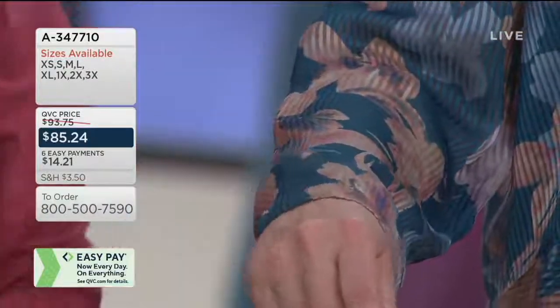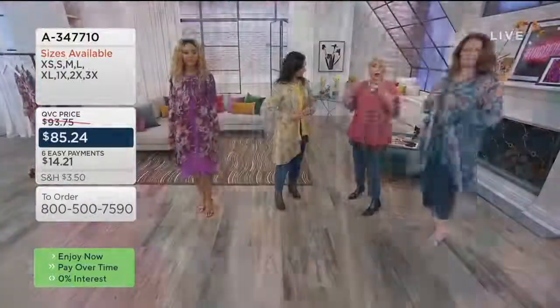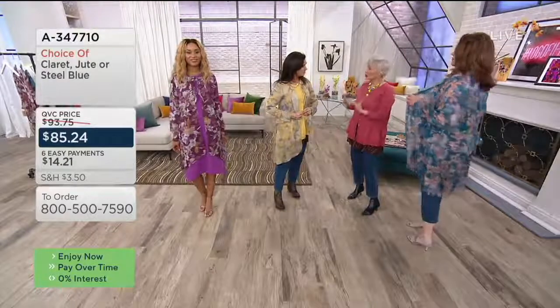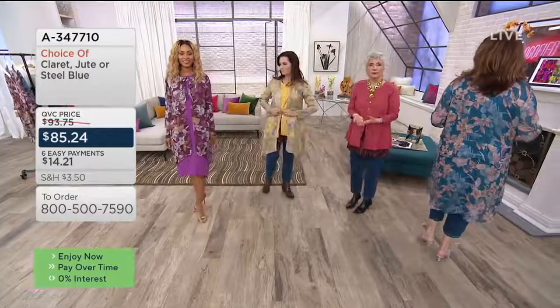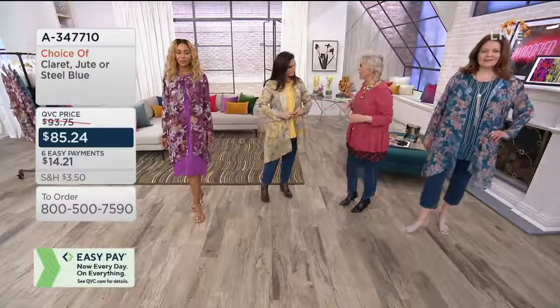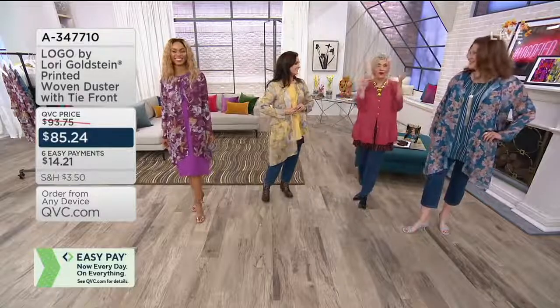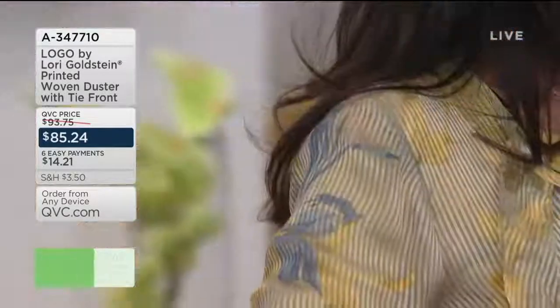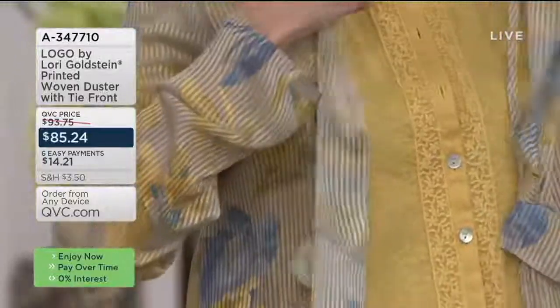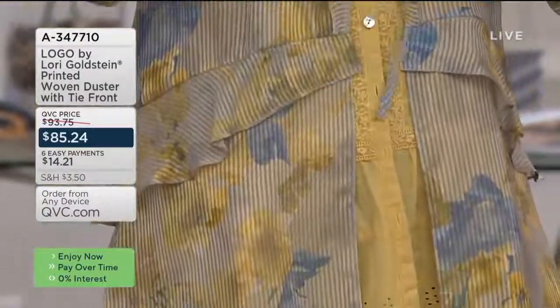These are the pieces that, as a stylist, I would come and go through your closets and say you need pieces like this, because then you're always prepared. When you say 'I have nothing to wear' — we've all said it, we've all felt it — but when you have pieces like this in your wardrobe, you honestly never feel that way. This is as dressed up as you need to be.